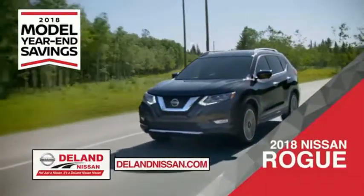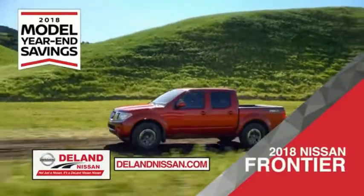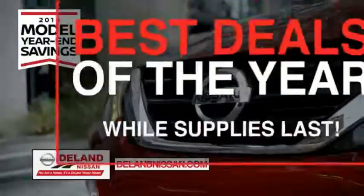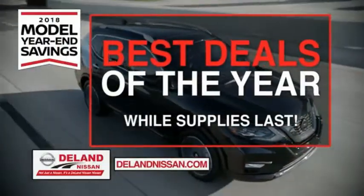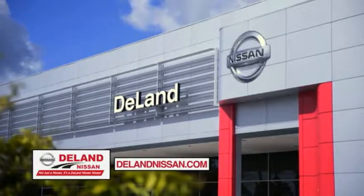Or the family-friendly SUV crossover, the 2018 Nissan Rogue or Rogue Sport. Or work smart and play hard in the 2018 Nissan Frontier truck. Save big on all 2018 models before the end of the year, but only while supplies last. It's not just a Nissan — it's a Deland Nissan.